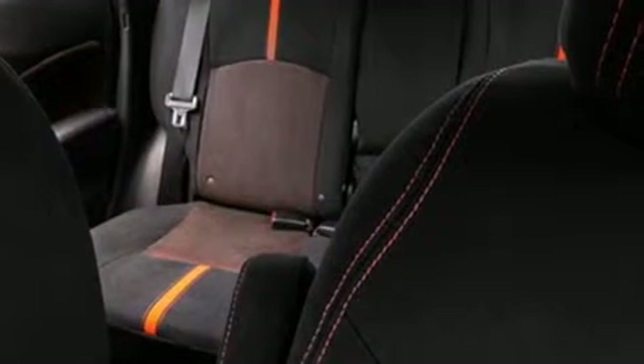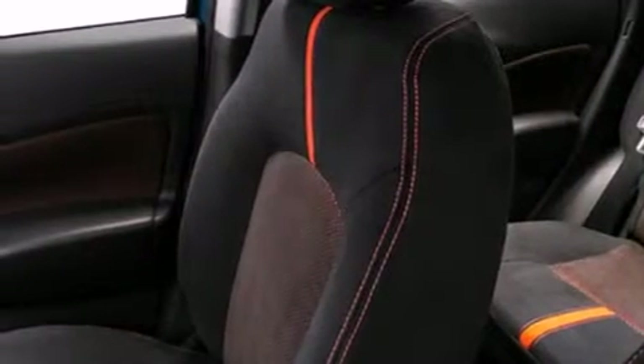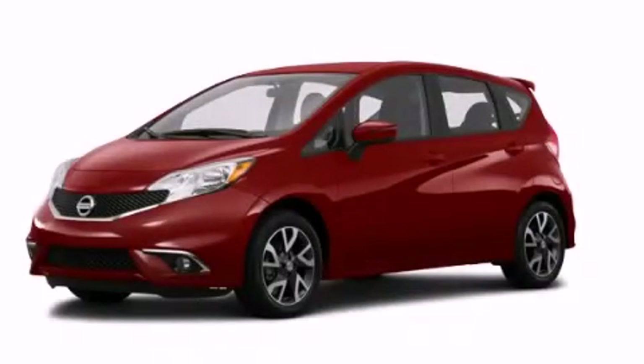With an EPA estimated rating of 40 miles per gallon on the highway, this vehicle is clearly a fuel efficient choice. This vehicle is sure to sell fast — call and arrange your test drive today.